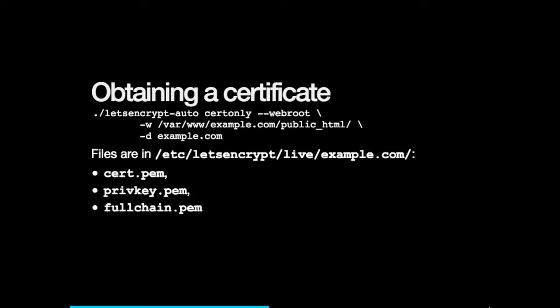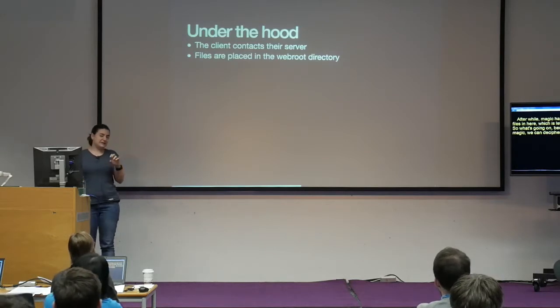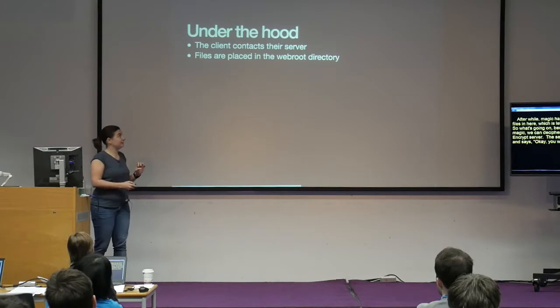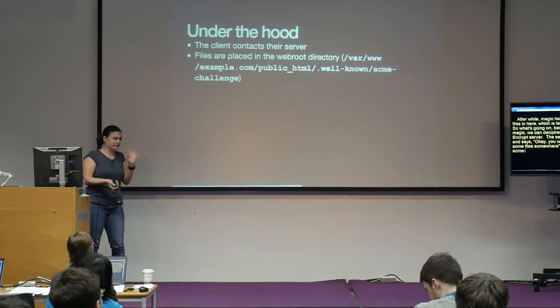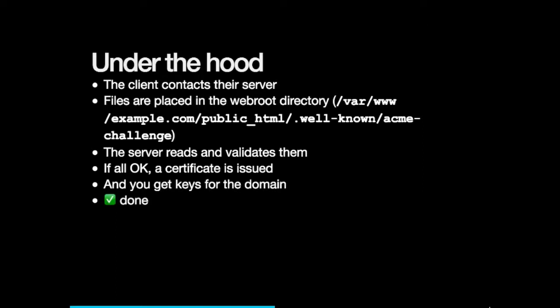You get a cert.pem, private key, and fullchain. These are what you need to set up your website using HTTPS. So what's going on under the hood? The client connects to the Let's Encrypt server. The server issues a challenge: if you want to prove you control this domain, place some files in a well-known ACME challenge directory. The server then tries to connect to your domain and verify those files are there and correct, proving you control the domain. If it's all okay, it gives you a certificate. It's really, really fast.